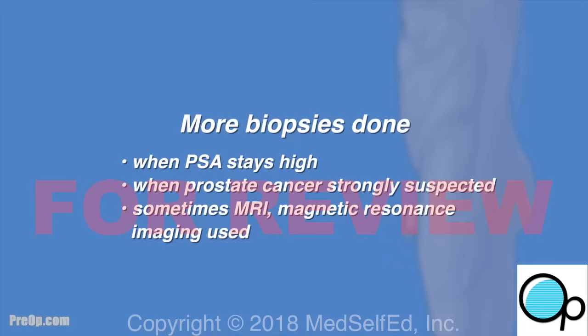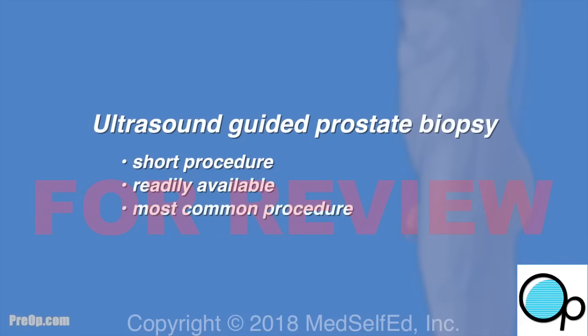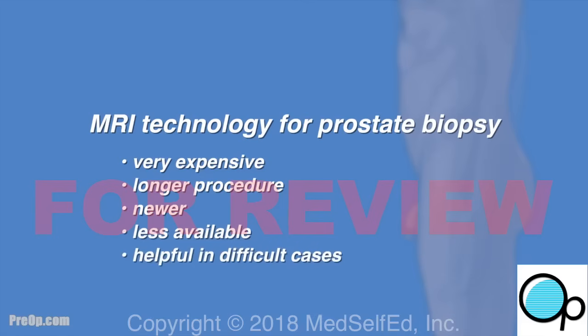Sometimes MRI — magnetic resonance imaging — technology is used with the ultrasound to help find or target a tumor for biopsy. Ultrasound-guided prostate biopsy tends to be a short procedure available at many hospitals and is the most common procedure used to biopsy the prostate. MRI technology uses magnetic coils to get detailed information about the prostate and possible cancer. MRI is very expensive, takes longer to do, is newer and still being studied, and is less available, but is helpful in managing difficult cases.